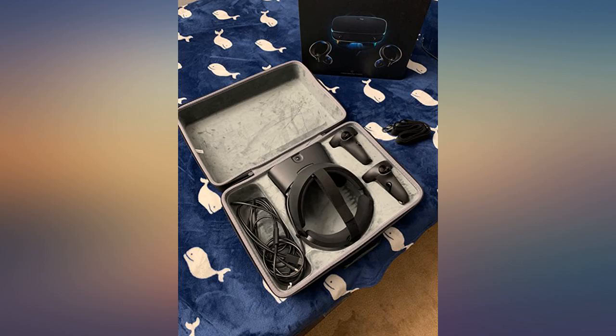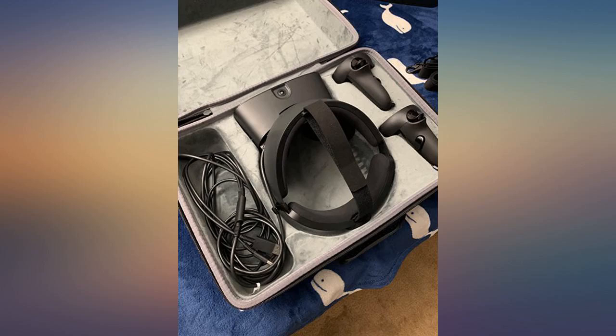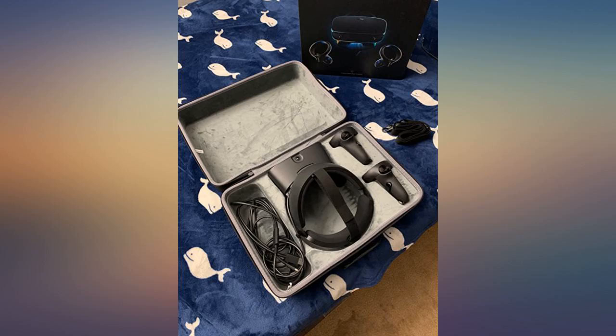Would be $50 plus retail. This case is a perfect fitted case for the Oculus Rift S — I love how sturdy it is and how well it holds the Oculus Rift S. Needed a case for my Oculus and it fits perfectly.